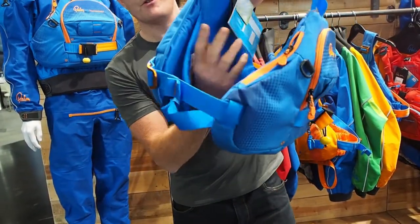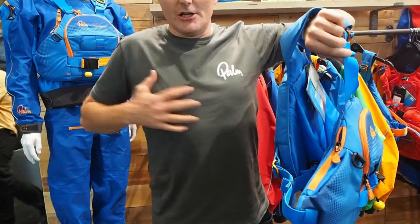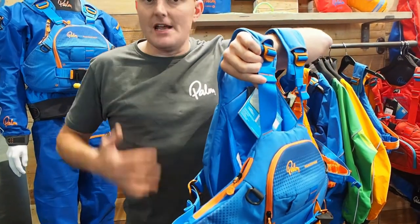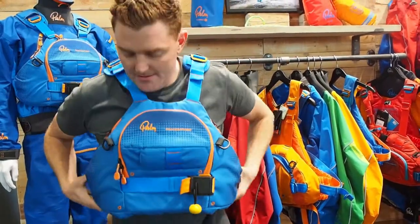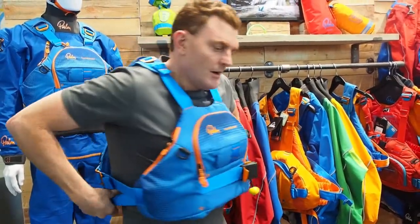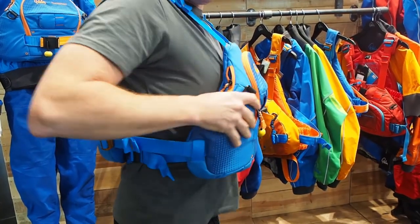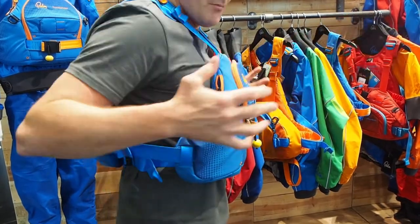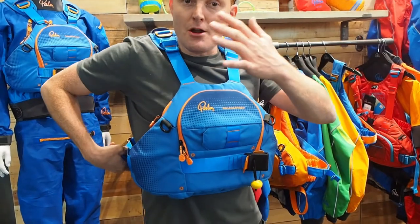On the inside we've got our Delta wing system and that wraps around the rib cage — it locks in around your diaphragm so when you're paddling you can breathe as you're moving along. Put the PFD on, lock those two straps at the side in, and it secures the fit onto your body and lets this top bit float, keeping you nice and comfortable so you can move and breathe.